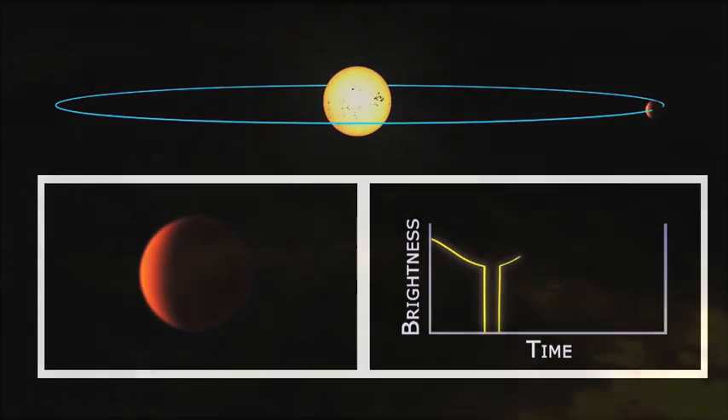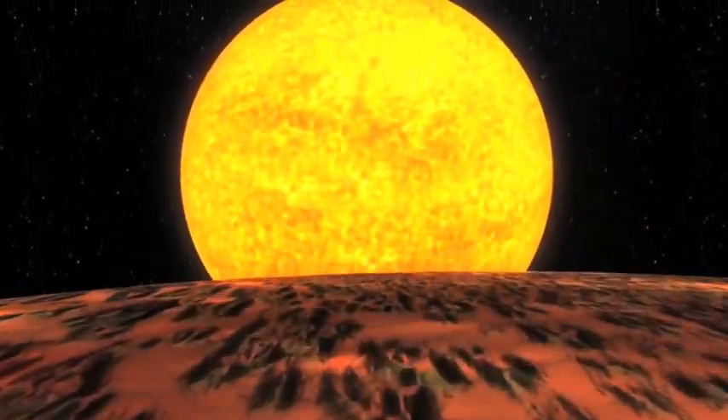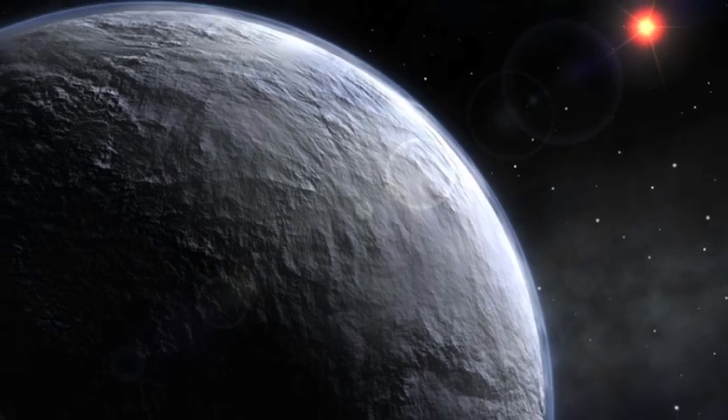How long is that year? If the year is a few days or a few weeks, then it's too hot to be in the habitable zone of that star. If it takes years for it to repeat, then it's too far away from its star — everything is frozen, the ocean is frozen.